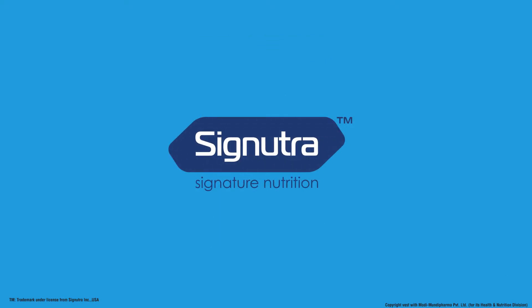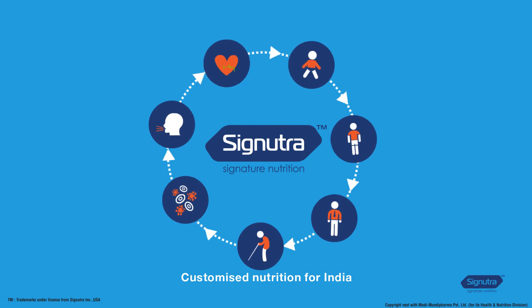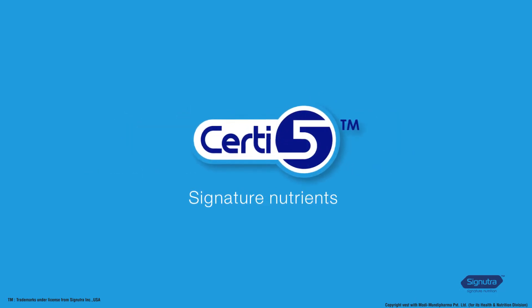As global leaders in medical nutrition, we at Signutra understand changing nutrition needs and cater to them with signature nutrition products customized for every age, life stage, and disease. We have developed Vida Vans that can support diet management for people with diabetes and pre-diabetes.